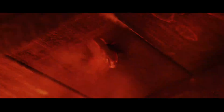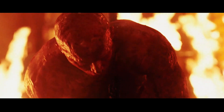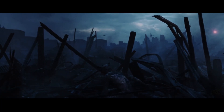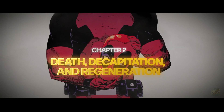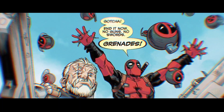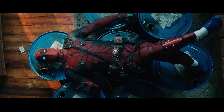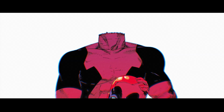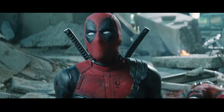And yet, he doesn't just survive injuries — he comes back from total devastation. We've seen Deadpool survive things that would end anyone else twice over: a grenade to the chest, a full-body incineration, even having his head separated cleanly from his shoulders. In one scene, he's literally holding his own decapitated head by the hair, talking to it. Moments later, he's somehow whole again.